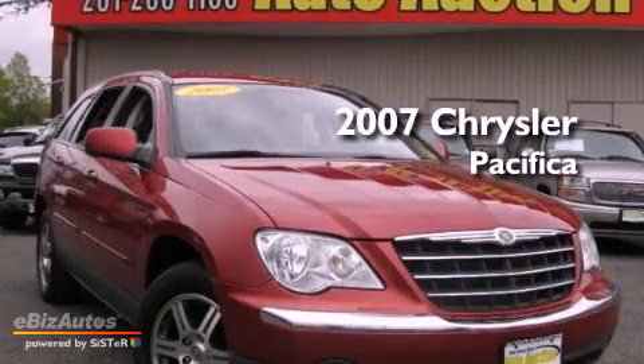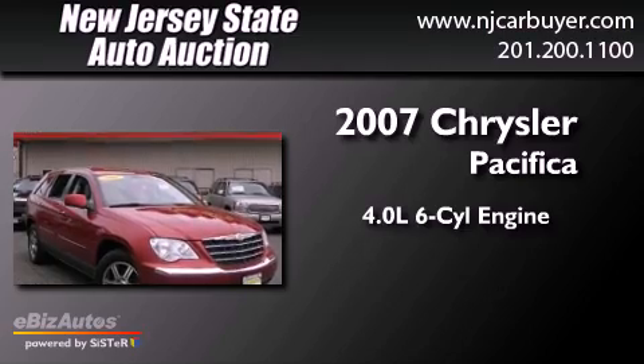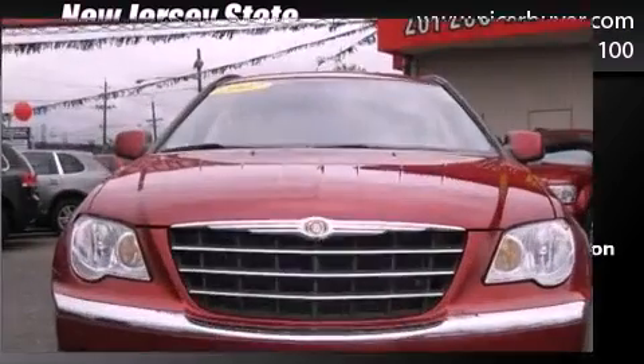This is a 2007 Chrysler Pacifica. It features a 4.0-liter six-cylinder engine, a six-speed automatic transmission, and four-wheel drive.